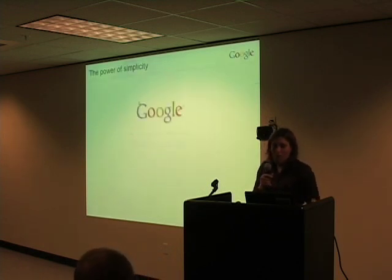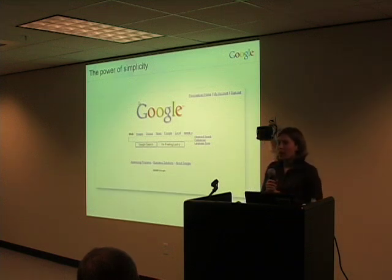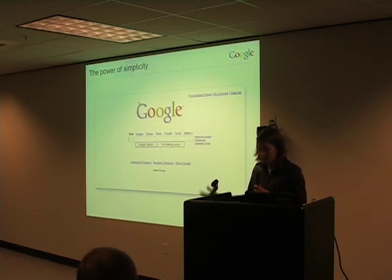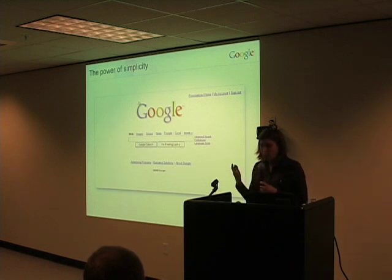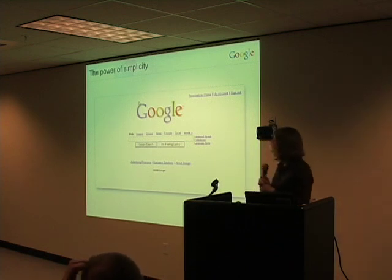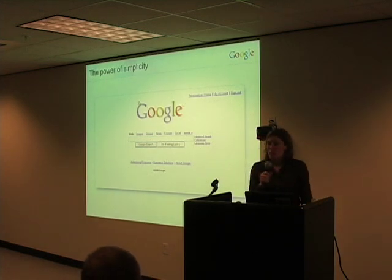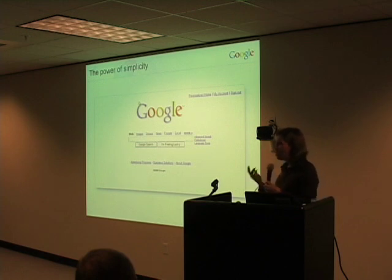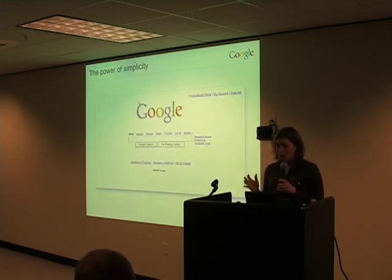One thing that Google is always recognized for is the utter simplicity of our homepage. Why isn't there more clutter there? Google has all of these products nowadays — why aren't there links to more of them from the homepage? Surely the homepage is some pretty valuable real estate. Why don't we choose to put a few ads up there and make a quick buck? For a company that's grown as much as Google has, its homepage has actually changed remarkably little.